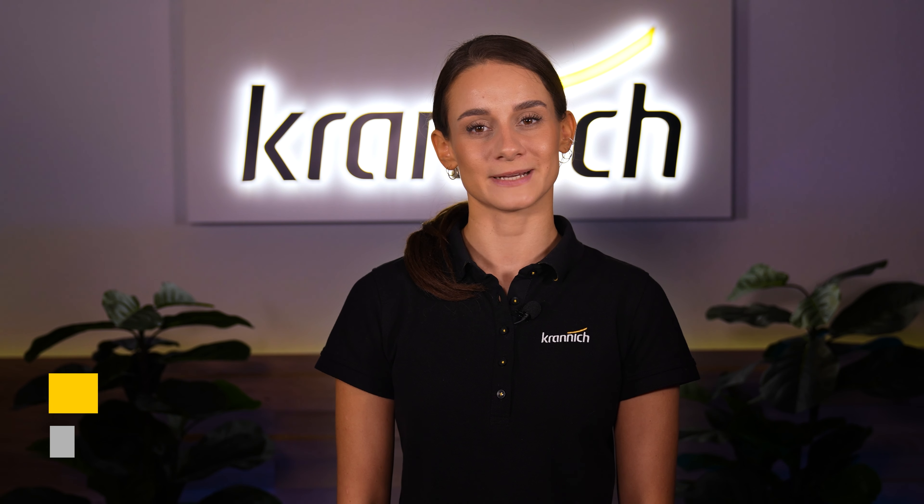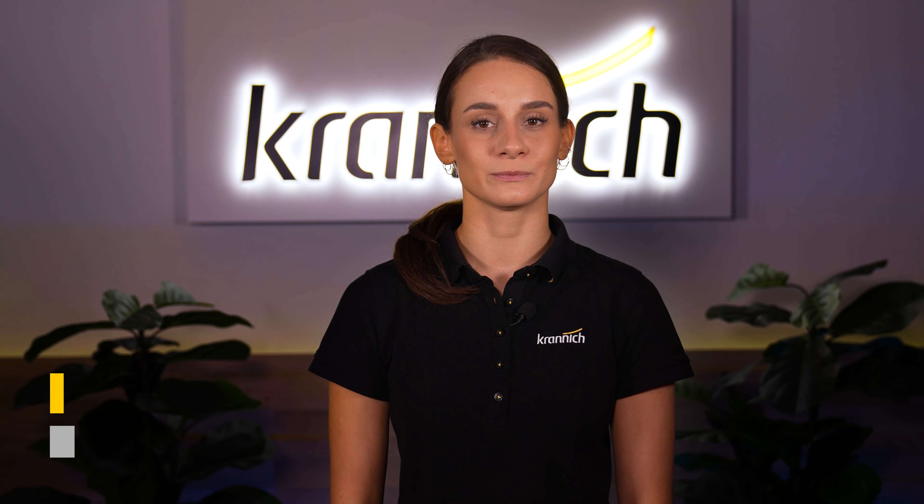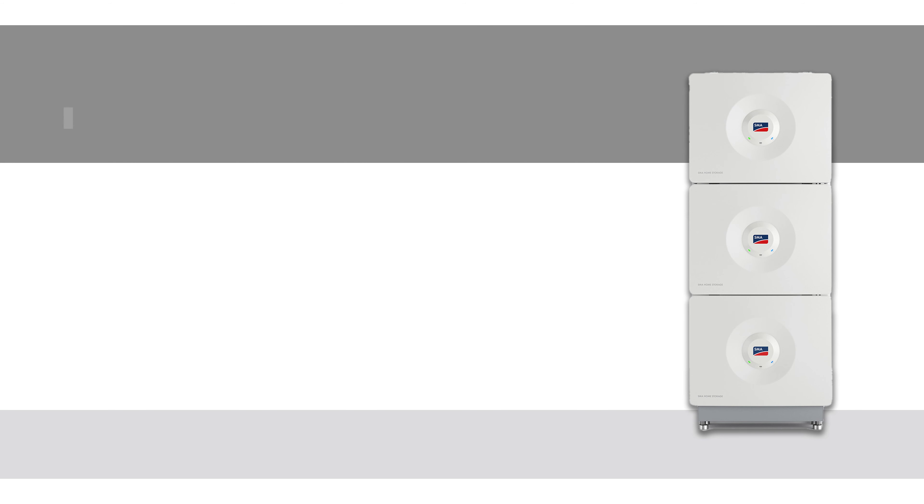Welcome to Kranich Solar. My name is Katharina Wolf and today I'm giving you a portfolio update. We've expanded our Kranich product portfolio with a new home storage system from SMA. The SMA home storage is a modular home storage solution designed for the residential sector.